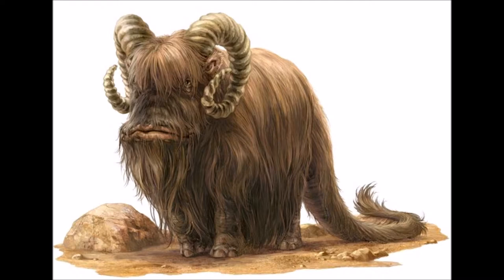Banthas were quadrupeds with bright eyes and trampling feet. While the Banthas were peaceful herbivores, the males of the species had a pair of sharp, spiralling horns that grew from their skull.